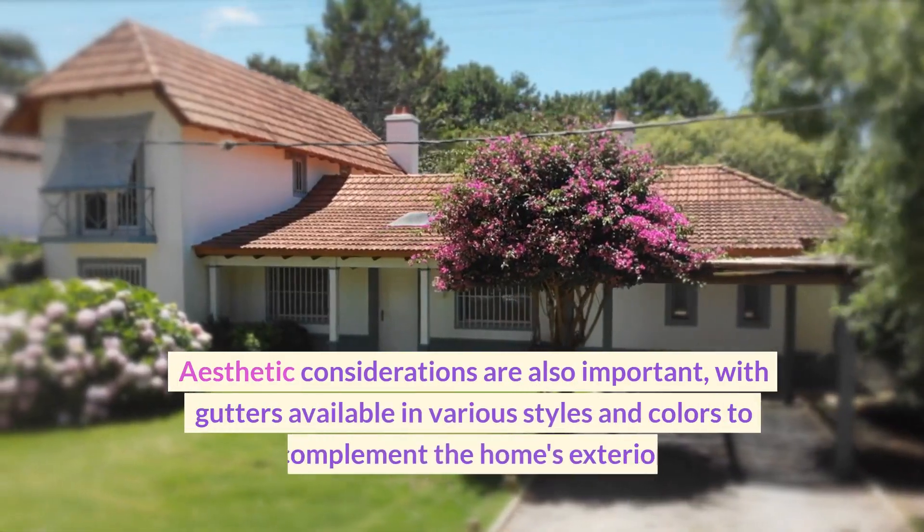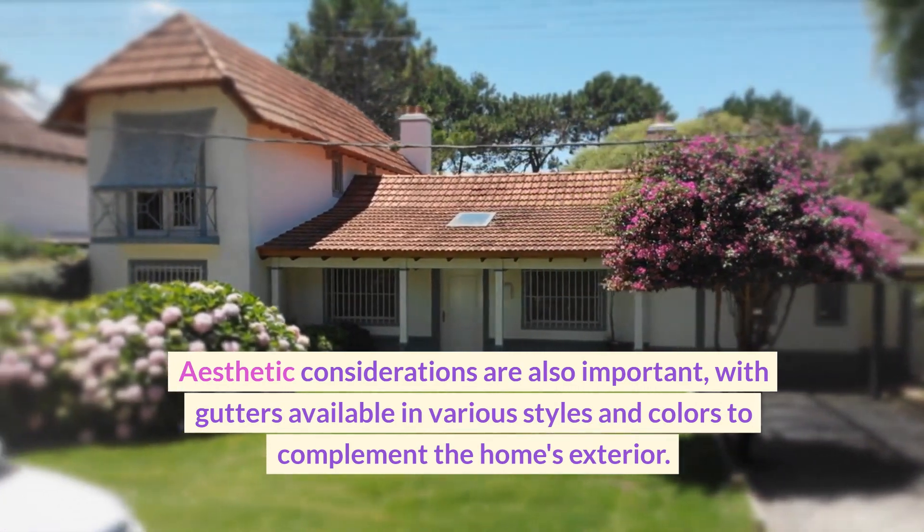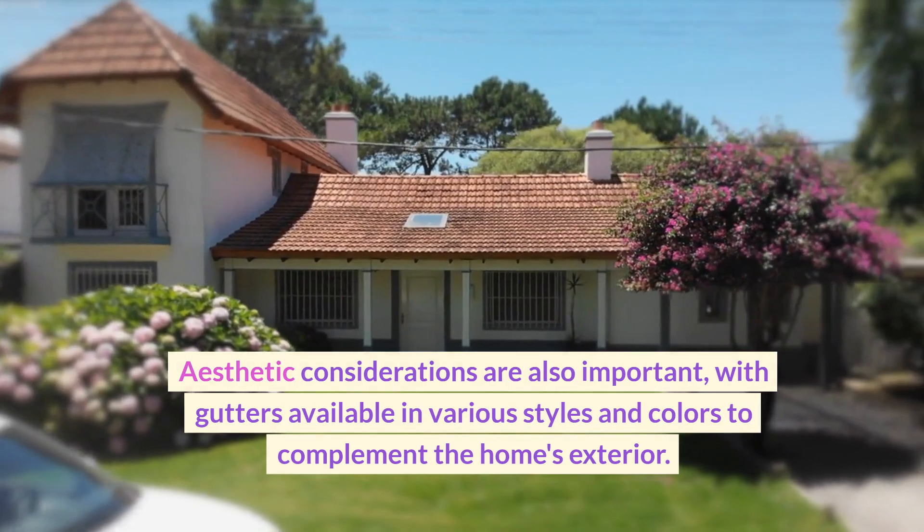Aesthetic considerations are also important, with gutters available in various styles and colors to complement the home's exterior.